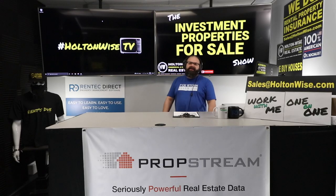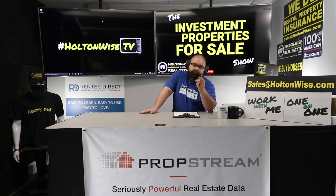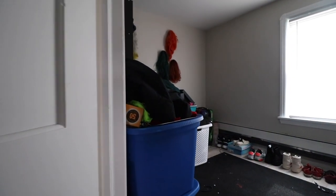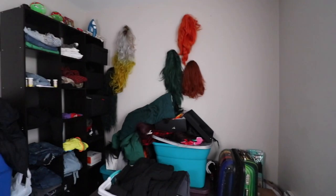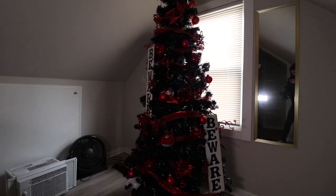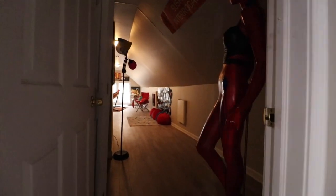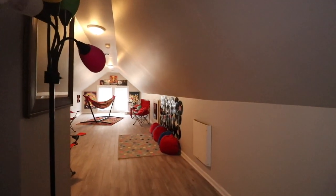If you'd like to be one of those people bidding, send your offer along with your proof of funds or pre-approval letter to sales@holtonwise.com. If you want to use financing, just send a pre-approval letter. You can bid at $179,900 financed, or go $5k over list at $185,000 cash — just include your proof of funds. You can black out your name and account numbers. We'll have no problems covering the appraisal.